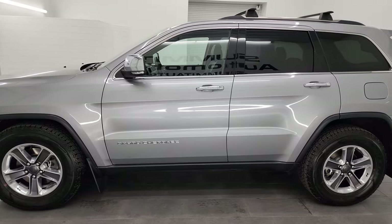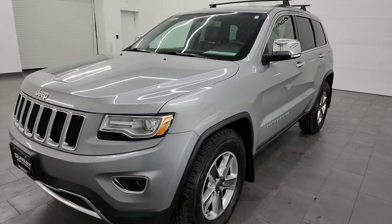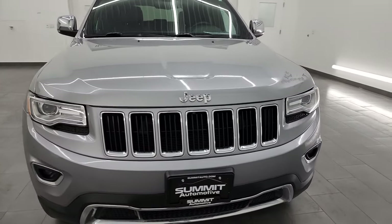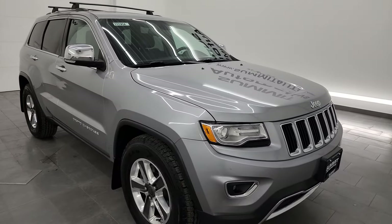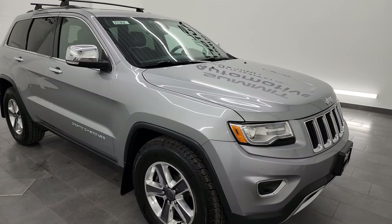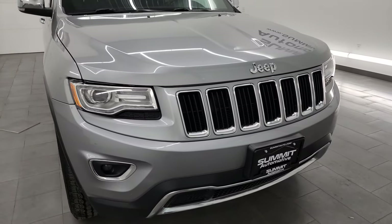This 2014 Jeep Grand Cherokee Limited has the 5.7 liter V8 Hemi engine that puts out 360 horsepower. It's paired up with the 8-speed automatic transmission. This Jeep has been fully safety inspected by our service shop with a fresh oil and filter change.